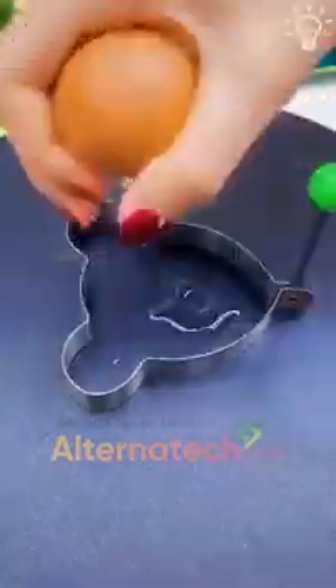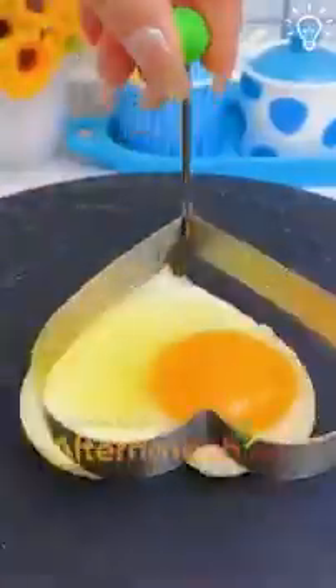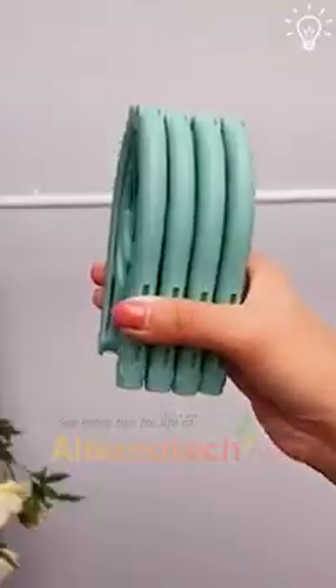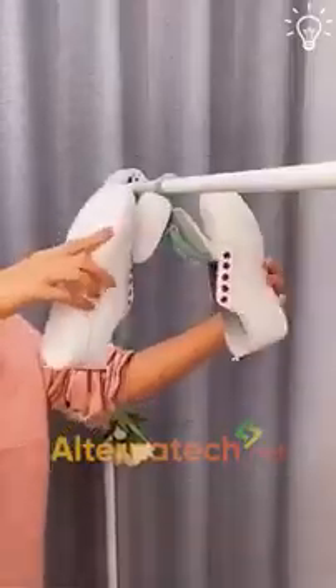This goes for all those beautiful mornings when you're feeling yourself. A cute shaped egg makes the whole experience better. We present you these portable folding hangers that are perfect for taking with you anywhere you go.